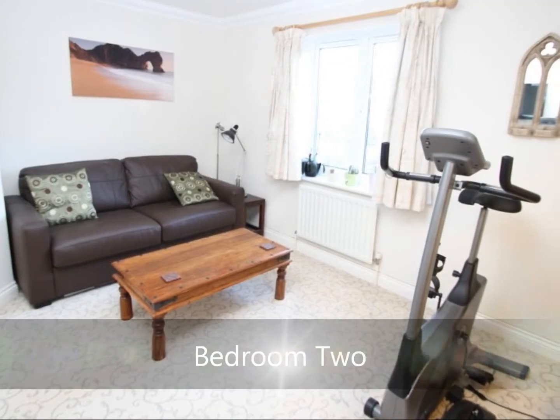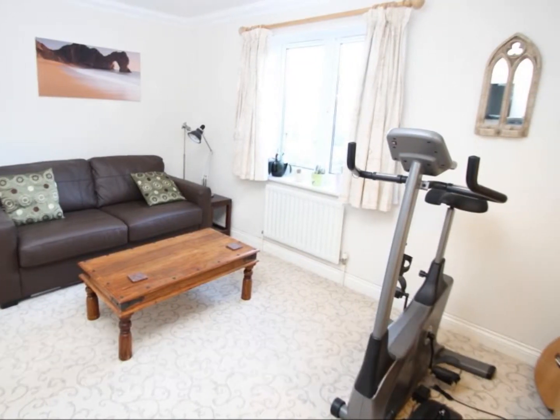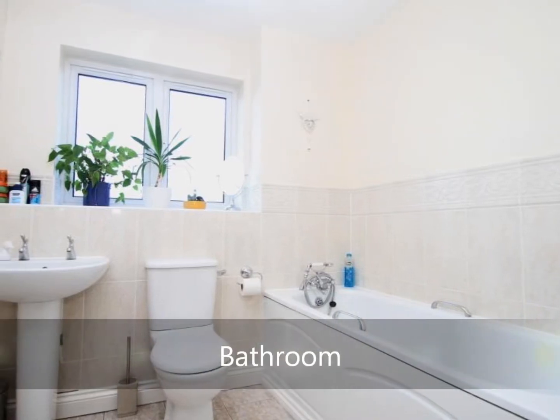Bedroom 2 also comes as a spacious double bedroom. The bathroom for the property comes with a modern refitted three-piece suite.